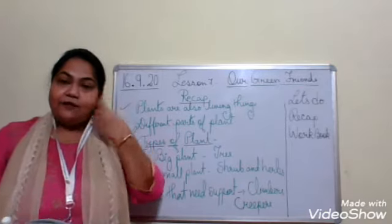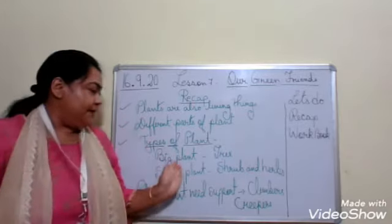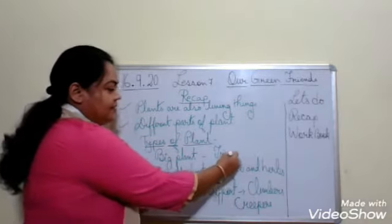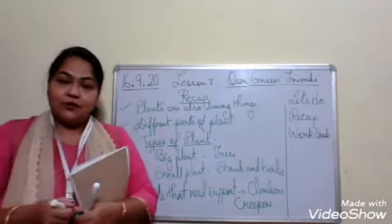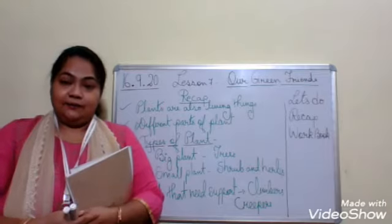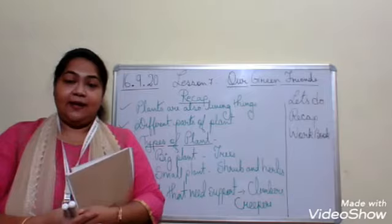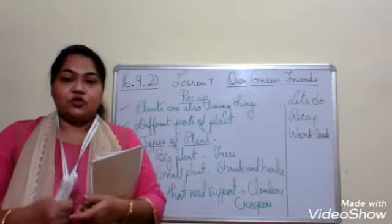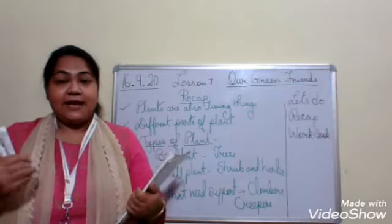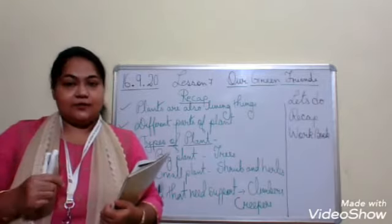We have learned about the different types of plants. Big plants are called trees. Examples of trees are mango tree, neem tree, peepal tree, banyan tree - all big trees. They are thick and strong. They have thick branches and stems, and they live for many years.